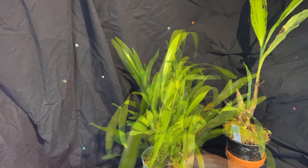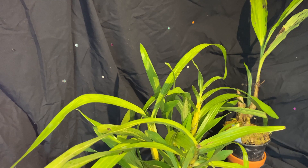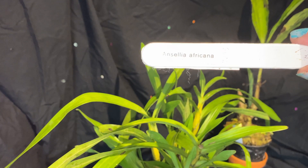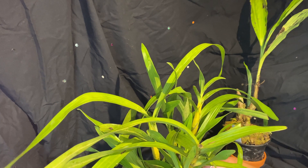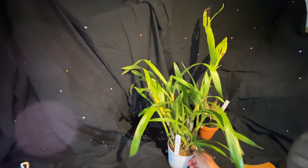This one here is a replacement. I had ordered an epidendrum, but I got a phone call from Trey saying he wasn't happy with the roots and asked if I wanted to replace it or get a refund. So I decided to try Ancelia Africana, which is also supposed to have fragrant flowers. It's quite a nice plant — it has several new growths, and the roots are growing out of the bottom, so it really does need repotting. I'll probably break some roots when I repot it, but it is a decent size.